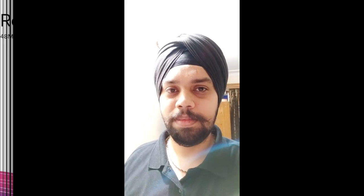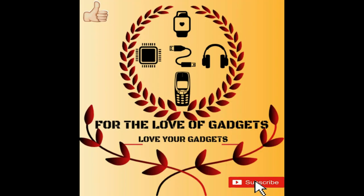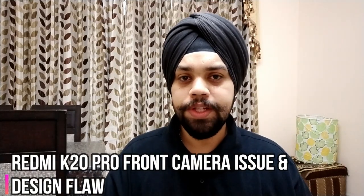This is a major issue which I think Xiaomi designers should have looked into in order to give the ultimate flagship experience — which this is not. Hi everyone, my name is Arjod and you're watching For the Love of Gadgets. We are back with the video we promised, which will show you the design flaw of the Redmi K20 Pro. Do subscribe to the channel, hit the bell icon, share the video, and let us know if you're facing this problem in the Fiery Red or the Carbon Black color as well.